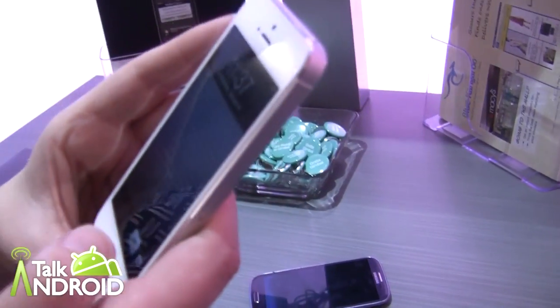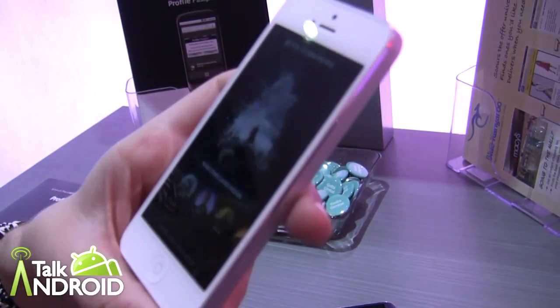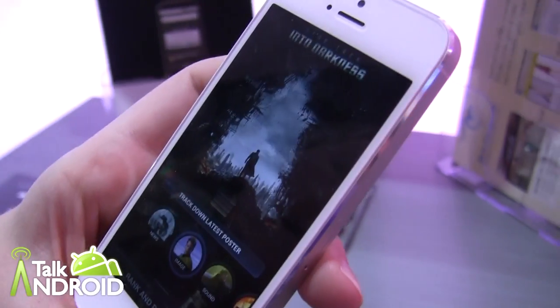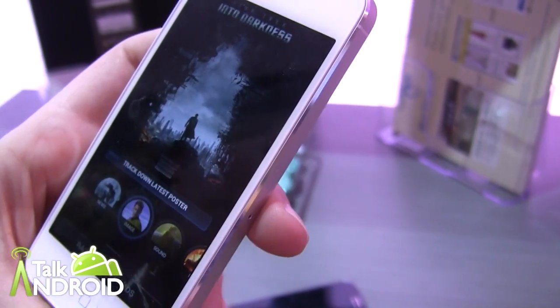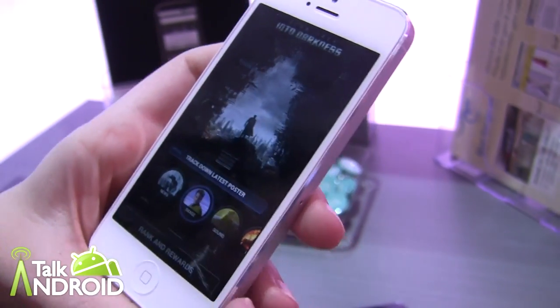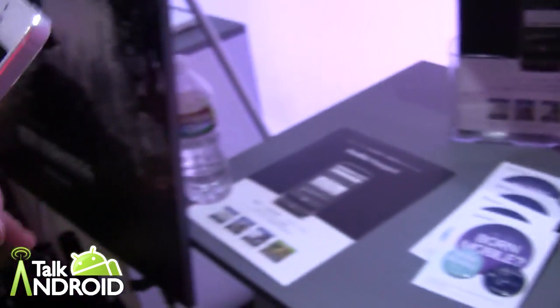However, one of the other applications coming out at the end of this month is the Star Trek application, which uses even more features within Gimbal. It's actually a game, and one of the features it uses is image recognition — let me take you over here to show you.